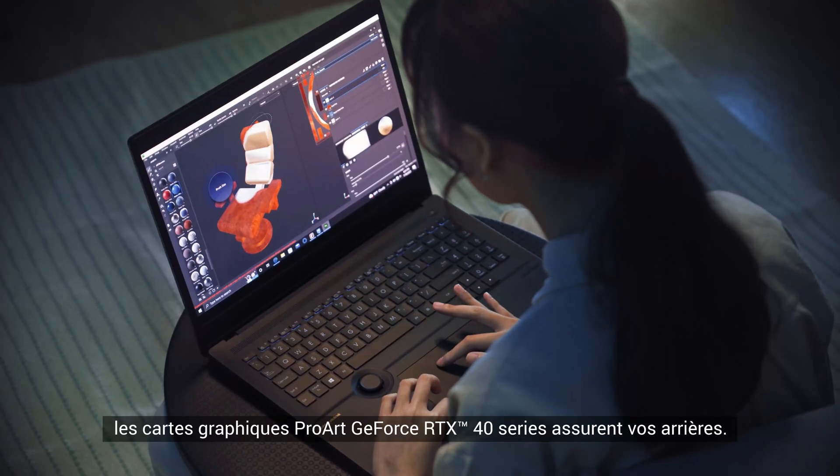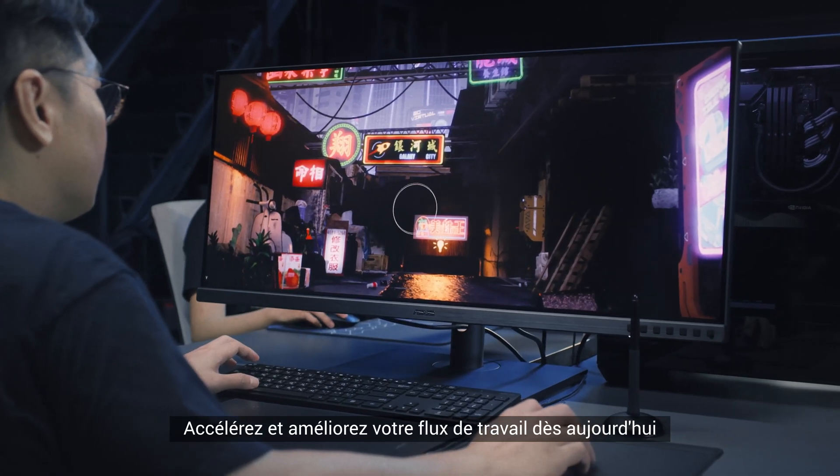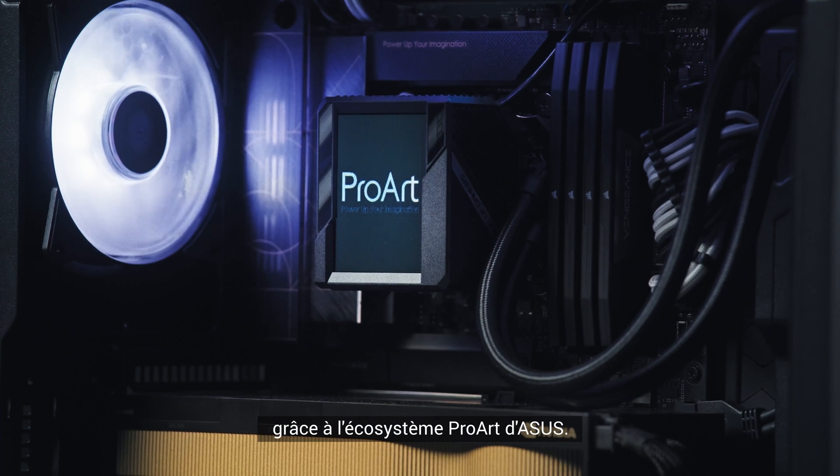No matter what you create, the ProArt GeForce RTX 40 series graphics cards have your back. Accelerate and enhance your workflow today with the ASUS ProArt ecosystem.